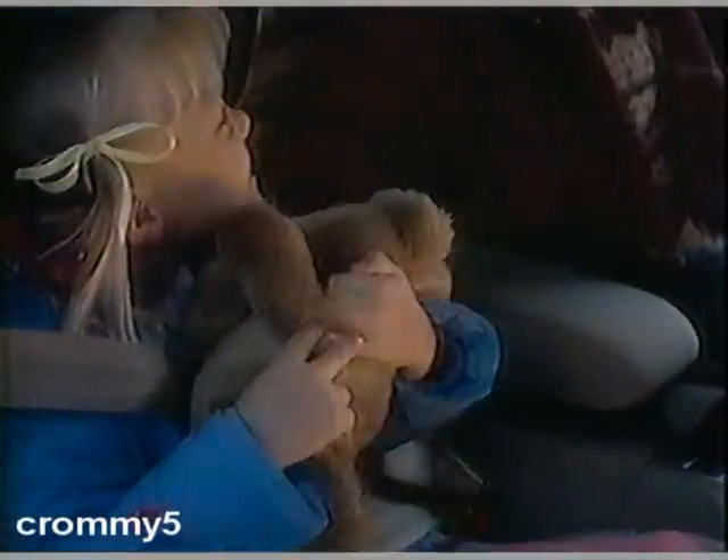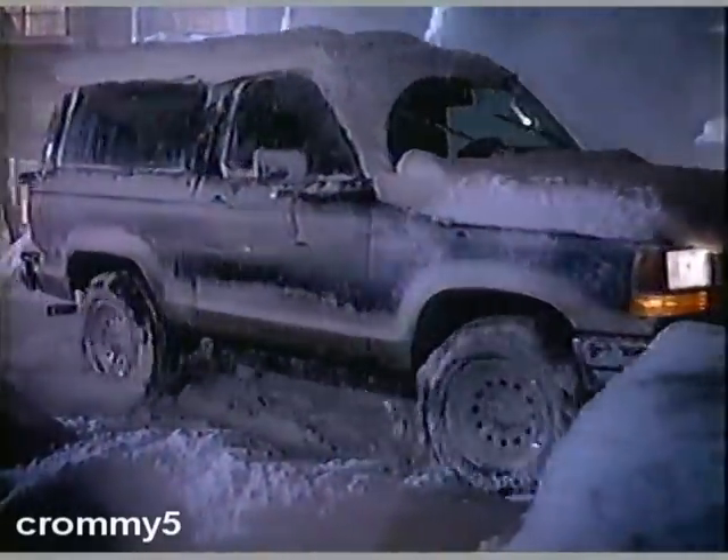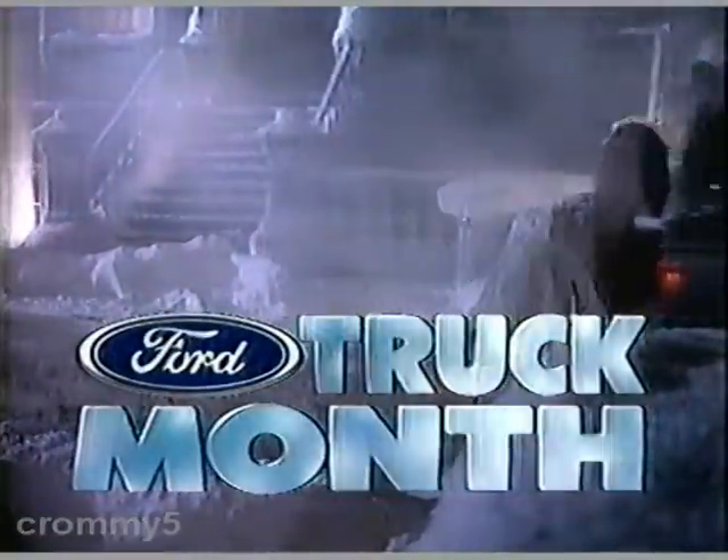And with Bronco II's anti-lock rear brakes and available four-wheel drive at the touch of a button, you could also say it's made for the worst of times. See the entire lineup of tough Ford trucks during the Ford Truck Month celebration.